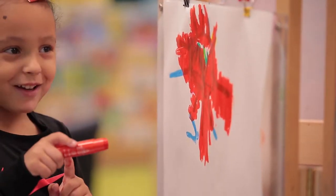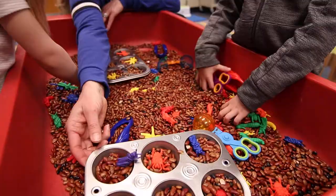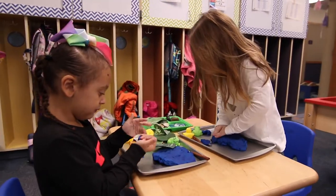We have our sensory area and that includes art and messy things. We have easels, the sensory bin that rotates every week with different things inside, and play-doh. We have play-doh invitations each week with something fun.